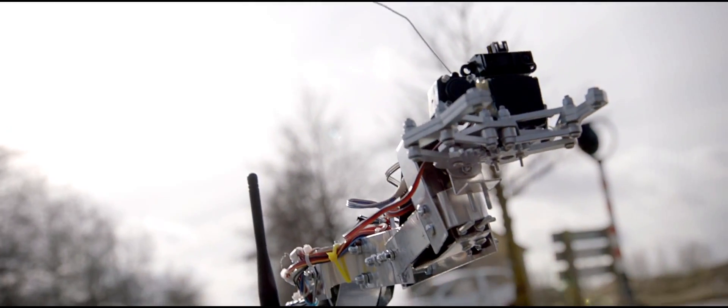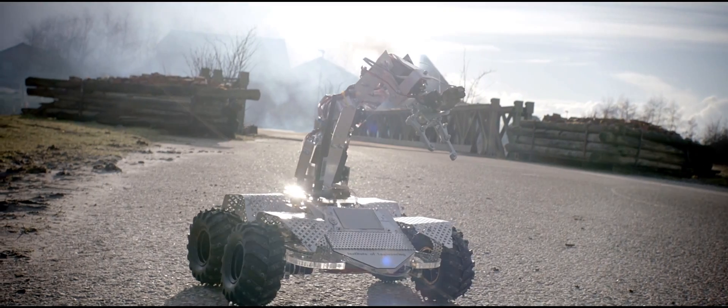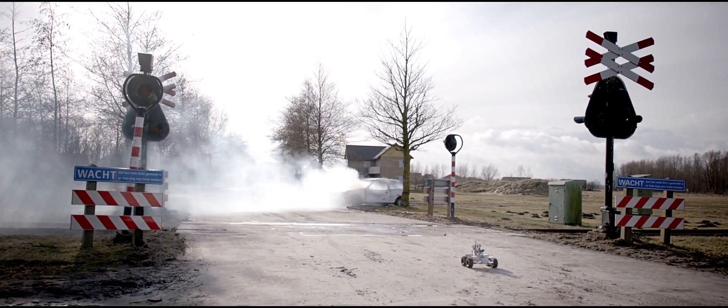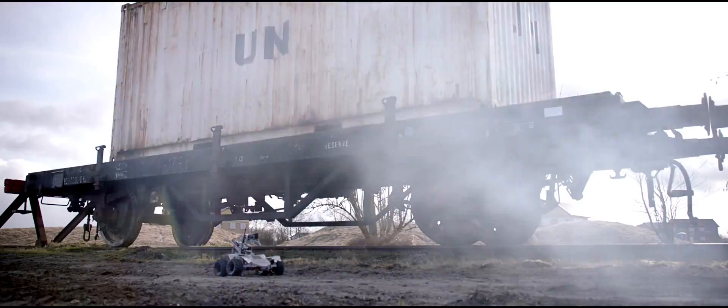This intrepid little machine is a prototype of a new search and recovery robot. It uses an array of unique sensors and huge amounts of data to detect and disarm dangerous situations in a hazardous and unstable environment.